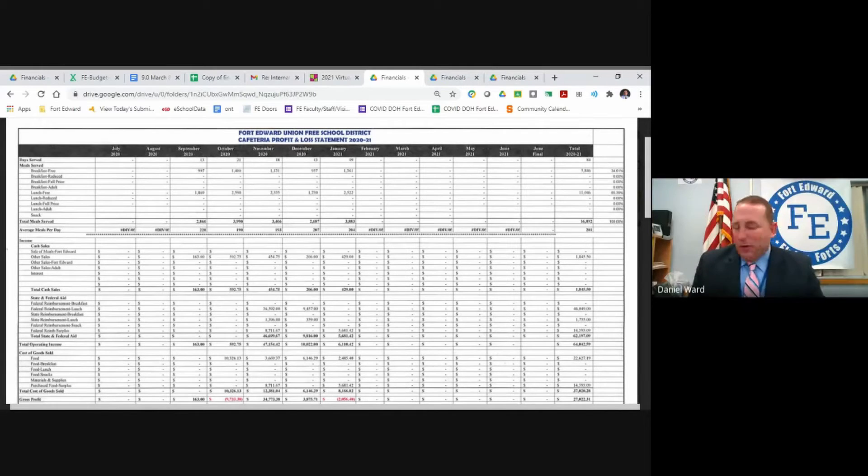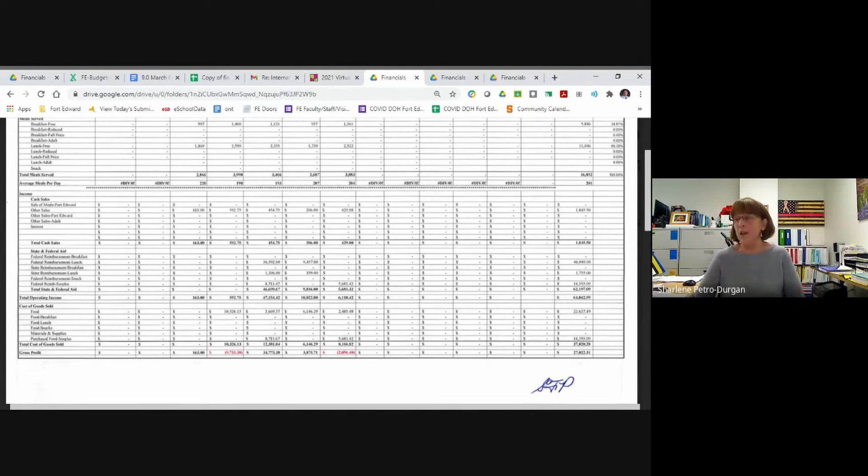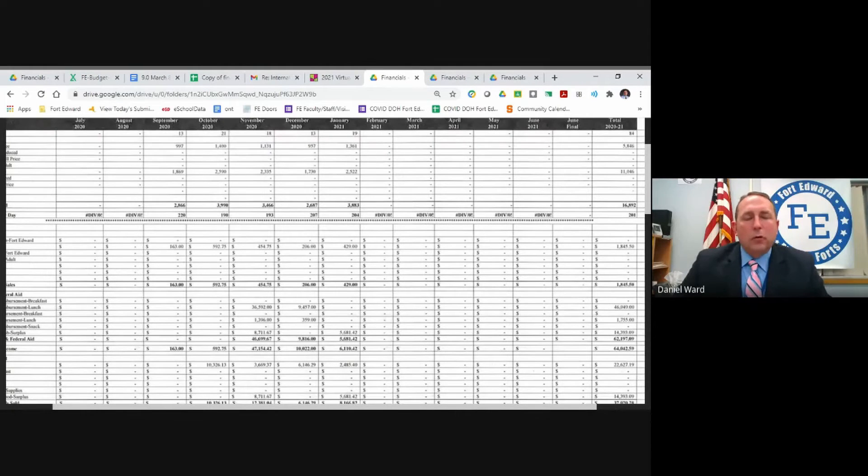I've pulled up the cafeteria profit and loss report. We're still showing a $7,000 net loss for the year. Our average meals per day was 204 for January — it fell slightly from 207 in December, but we've been pretty consistent at around 201 for the year. For cafeteria news, we've done quite a bit of outreach and been able to increase the number of remote students taking meals by about 20 students — but 20 times 10 is 200 meals a week.